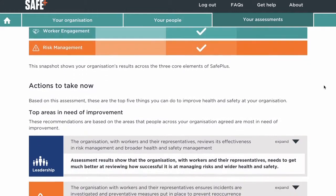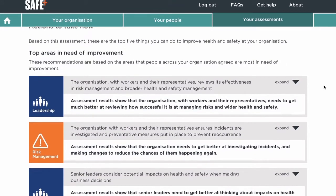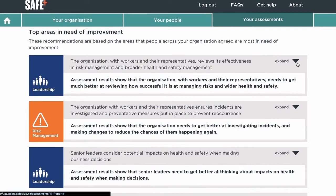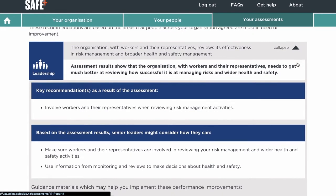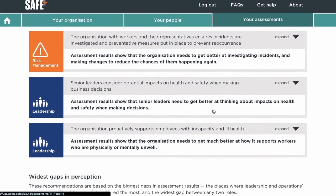From these outcomes, you're presented with the top five actions that are intended to improve the health and safety performance in your organisation. Each action comes with advice and links to good practice guidance and resources to support the changes recommended.